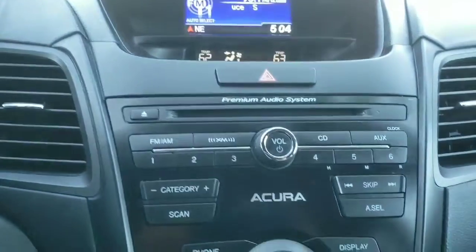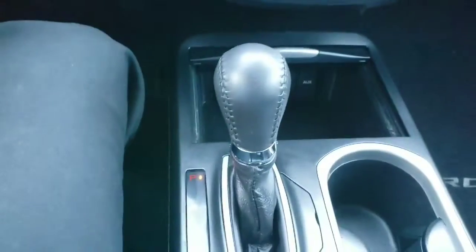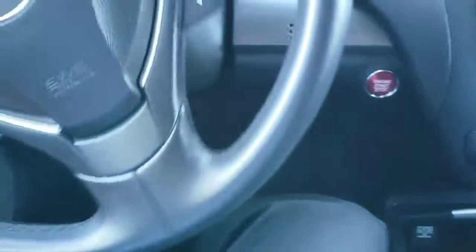Below that the screen has the driver and passenger temperature. Below that you have all your audio controls, and then you have the controls for the top screen. Inside of here you have all the connectivity for your phone. You also have heated seats for the driver and passenger.